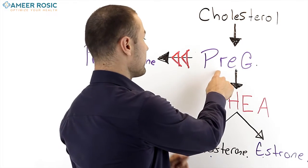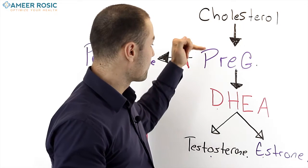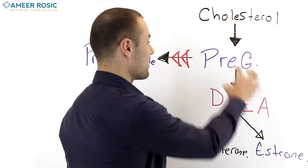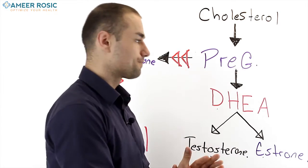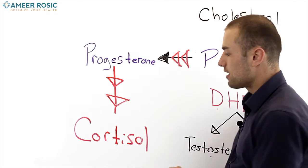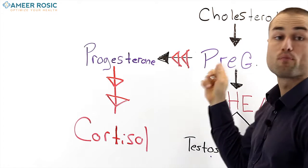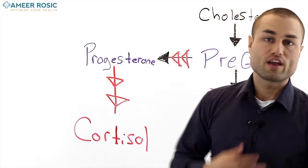If we know that pregnenolone is made from cholesterol, and then pregnenolone is made to DHEA, that means testosterone and estrogen are actually affected by pregnenolone — because pregnenolone is the mother hormone. This leads into the whole thing with cortisol. Cortisol, if you follow the arrow, will feed off of progesterone. Progesterone will feed off of pregnenolone. We like to call this the pregnenolone steal.